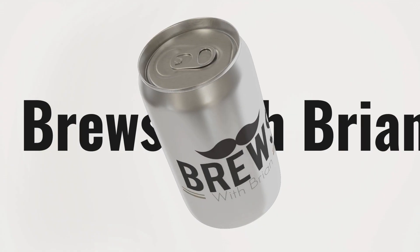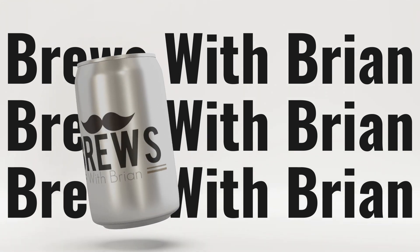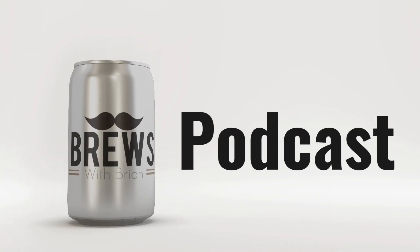It's time to belly up to the bar and find out what's on tap at Brews O'Brien. Welcome back to another episode of Brews O'Brien, your weekly craft beer review podcast here on the Loaded Sports Network.